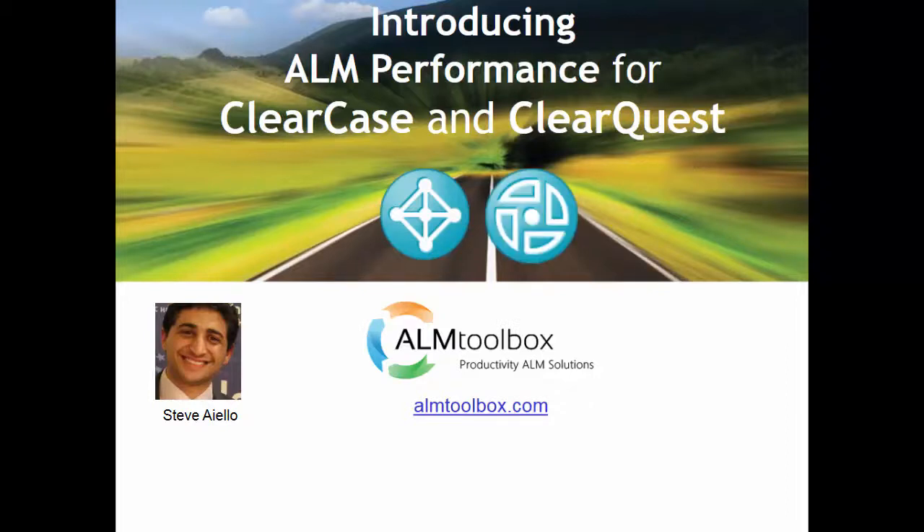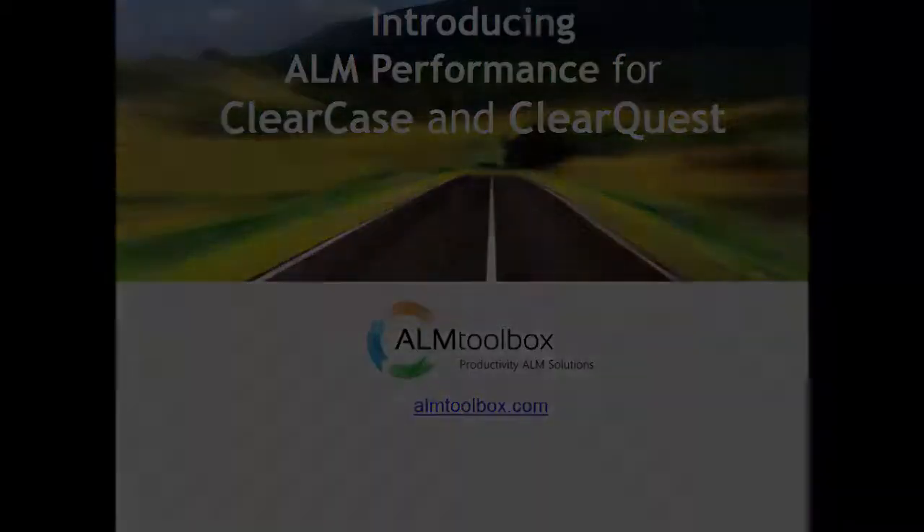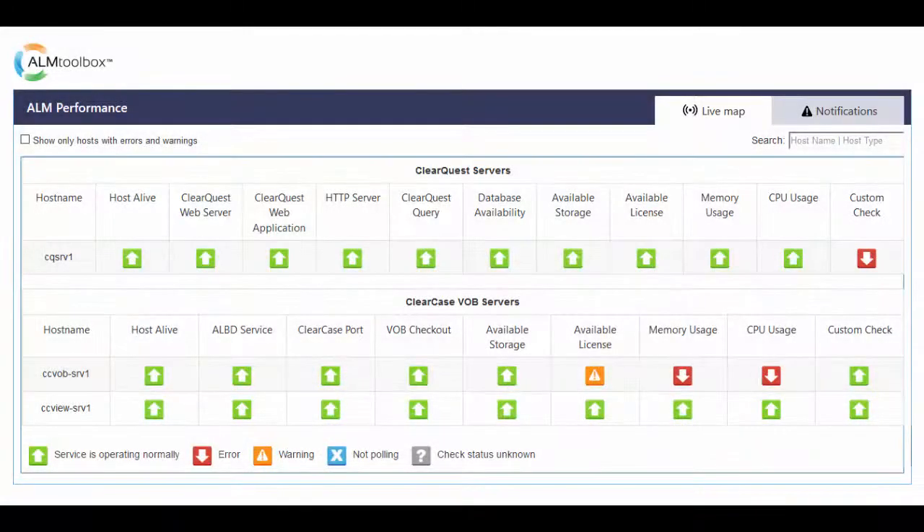Monitoring ClearCase and ClearQuest performance, whether on their own or working together, is important if you want to make sure they're working properly 24-7, to make sure you get enough resources, and that it's giving you full functionality and high level of availability, and for applying the best practices of DevOps, continuous integration, and the best practices of the tools themselves.